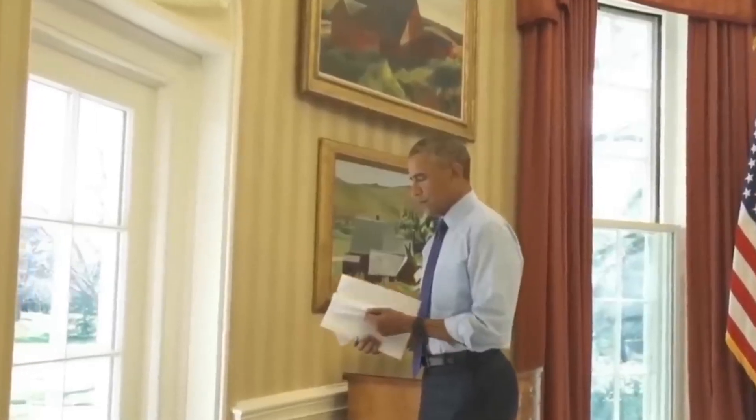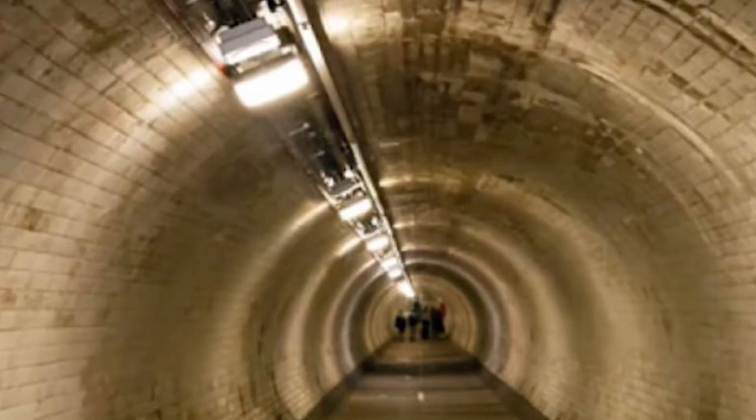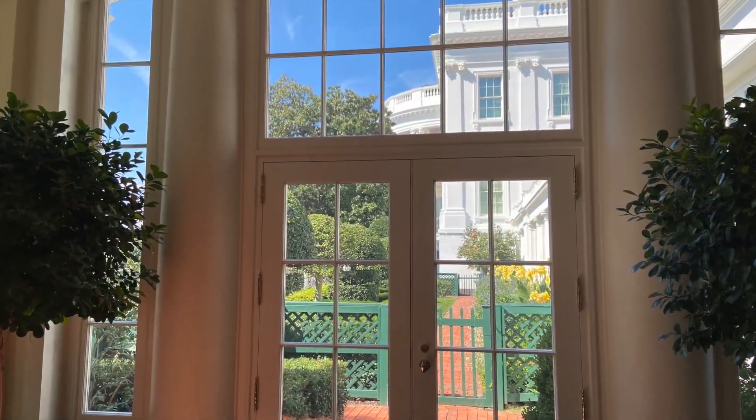These tunnels, existing since the 1940s, were created to ensure the president's safety and offer discreet exits in emergencies. One of the tunnels leads from the White House basement through a hidden passage on H Street, passing through an alleyway and emerging near the Treasury Department Annex.